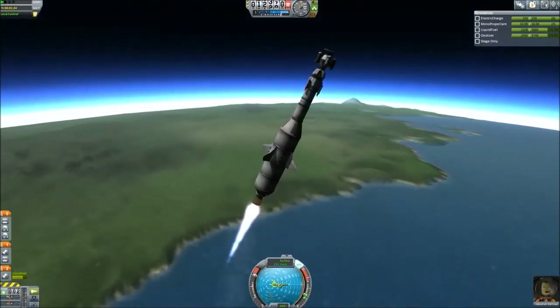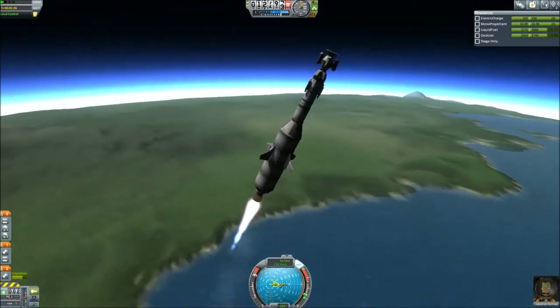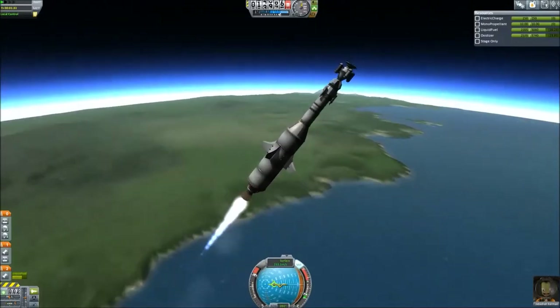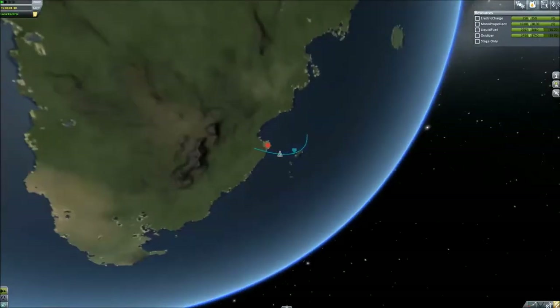Here you'll see a weakness in this design — the thrust-to-weight ratio is a little poor for the second stage here after the SRBs, but it's enough. It's plenty — enough to get us where we've got to go.